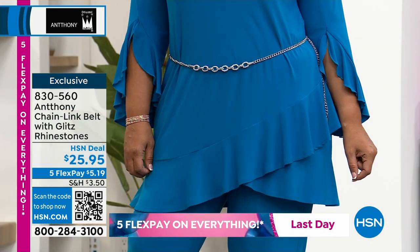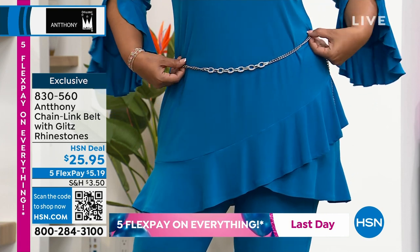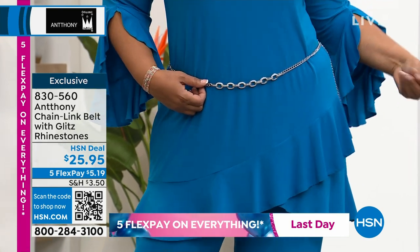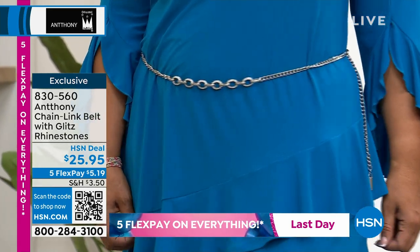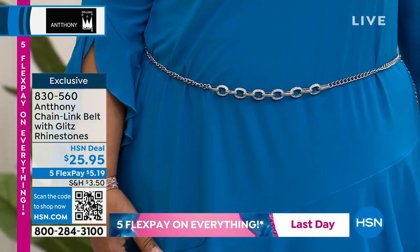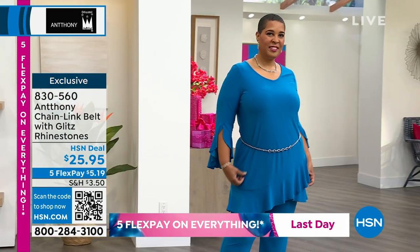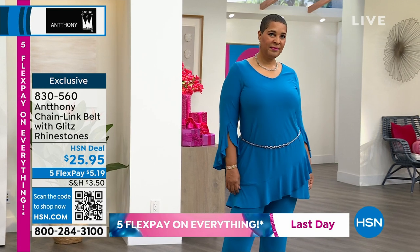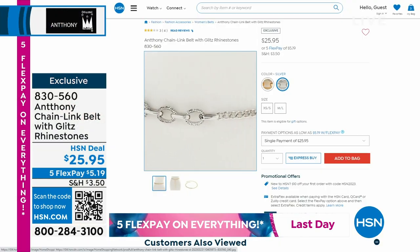We showed you the scarves and the fantastic belts are available. There's also a chain link belt — it has little diamond shapes scattered along the link, kind of like an omega link with a fine chain. You can wear it asymmetrically off the middle, through belt loops. It's fun to have these little pieces that make an outfit come together — available in both silver tone and gold tone. Item number 830560.